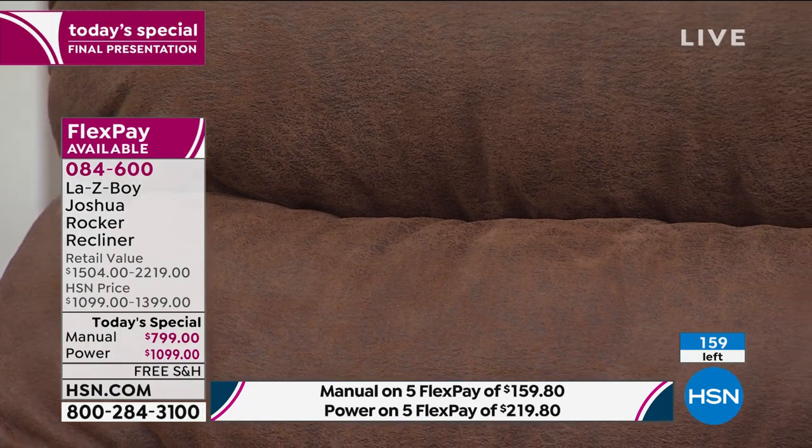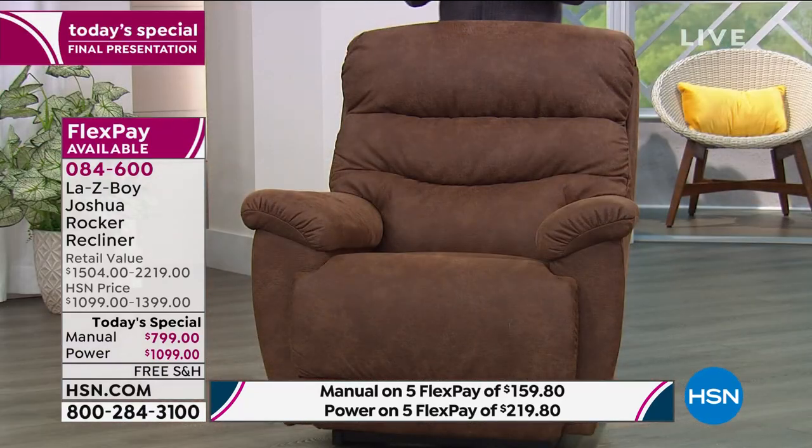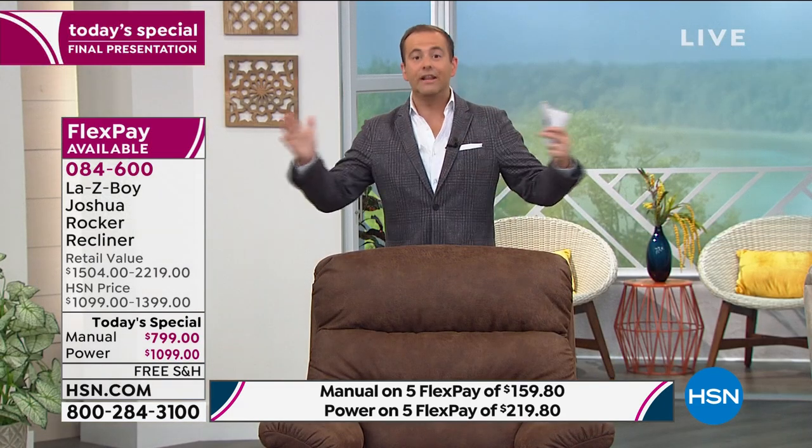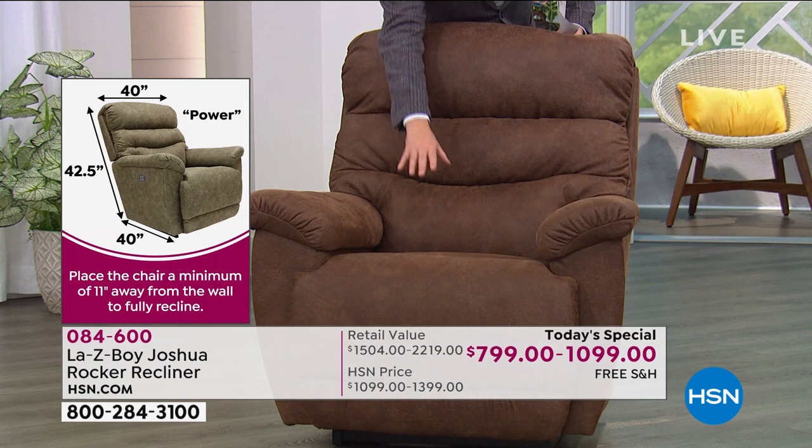Manual is normally $1,504 — offering it at $799. Power is normally $2,219 — offering it for $1,099, a dramatic difference. Made right here in the United States of America. Delivered in a wonderful touch-free, contact-free way, adhering to the strictest guidelines. This is a chair that HSN and Lazy Boy collaborated on to make sure it had all the upgrades you wanted — the Airform memory foam seat is in there for amazing support.